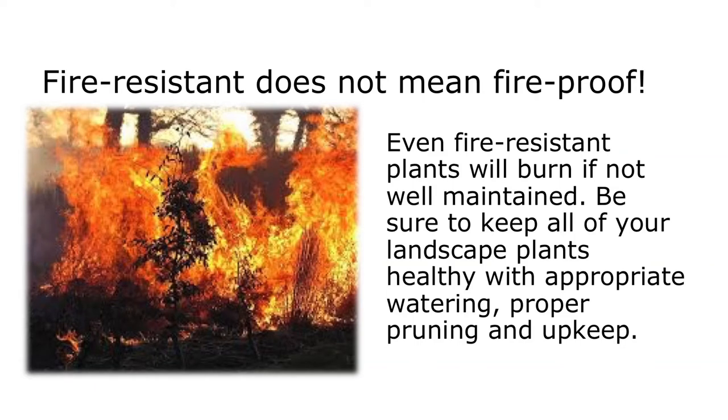The first thing we're going to talk about is that there is no such thing as a fireproof landscape. There's no such thing as a fireproof anything. Even fire-resistant plants will burn, especially if they're not well-maintained. Mary Lou is going to talk after I do about the importance of maintenance and how you maintain your landscape. You want to make sure that you're watering it, properly pruning it, and doing the upkeep necessary.